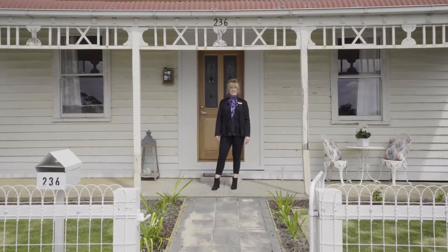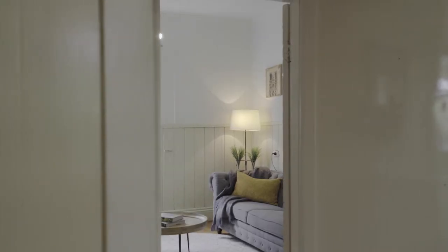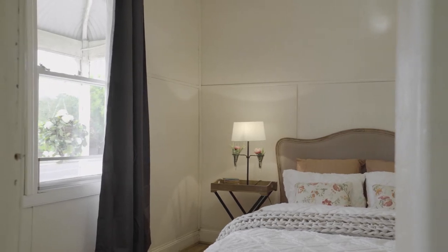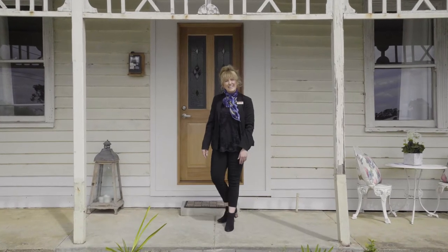This is a fantastic opportunity to secure your first investment or your first home here in the east, close to the CBD and train station. Hi, I'm Katerina and welcome to 236 York Street in Ballarat East. Let's take a look inside.